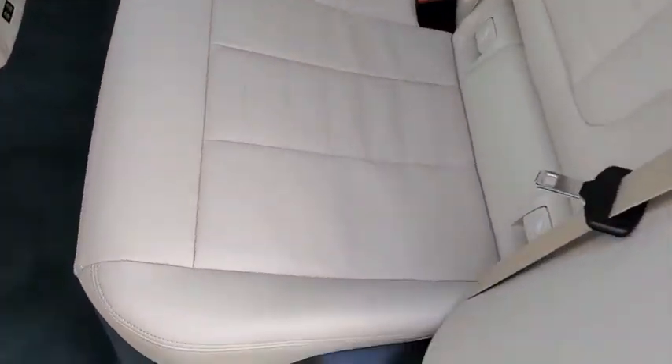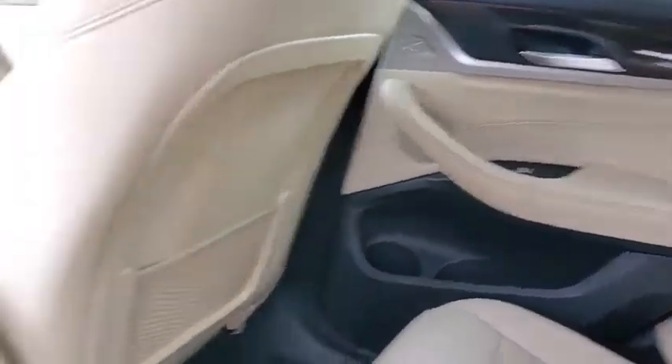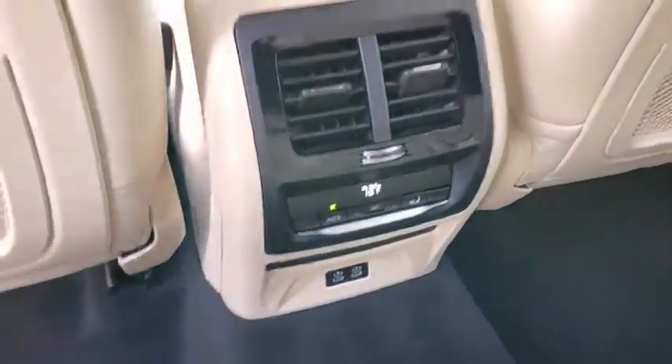Keyless entry, leather-wrapped steering wheel, Bluetooth, adjustable steering wheel, power steering, four-wheel disc brakes, cruise control, auto-dimming rear-view mirror, floor mats, aluminum wheels.